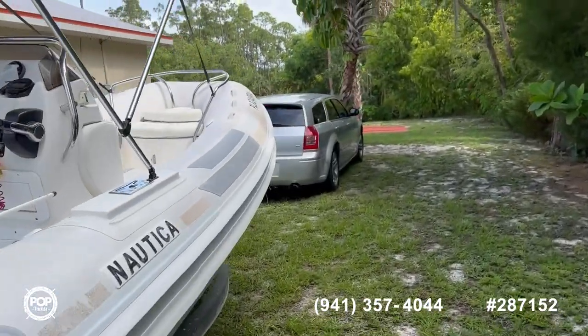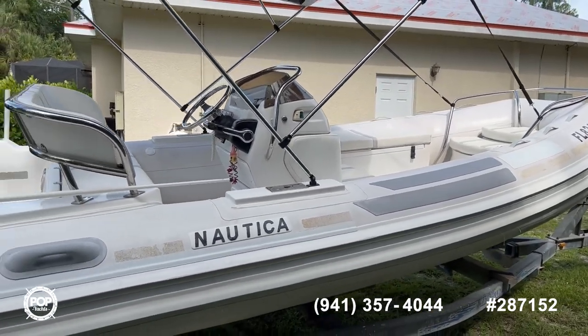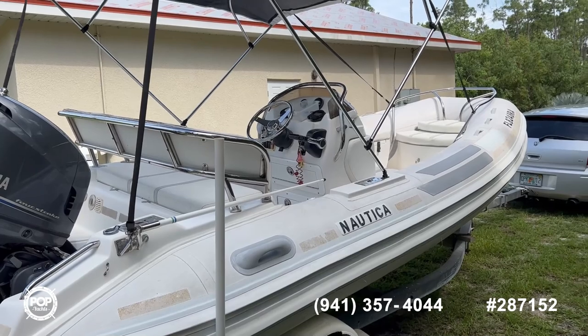It's a great little boat. Again, it's a 2010 Nautica wide body 18-foot rigid inflatable, stock number 287152. You can see it at popyachts.com — make sure to ask for me, Charlie.